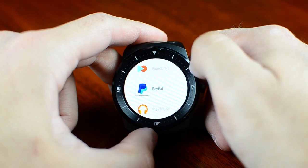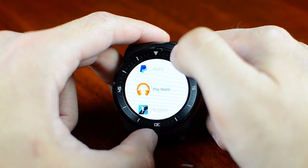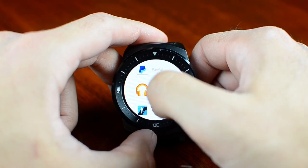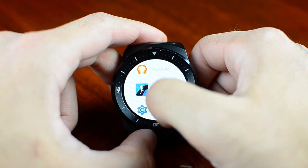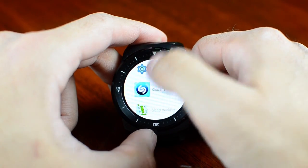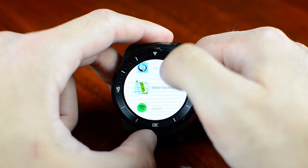I also have PayPal. Play Music is very useful — you can play music directly from your smartwatch to Bluetooth headphones or a Bluetooth speaker. Runtastic is great for tracking your runs. There's also SoundHound, which can identify the music you're listening to through the microphone.